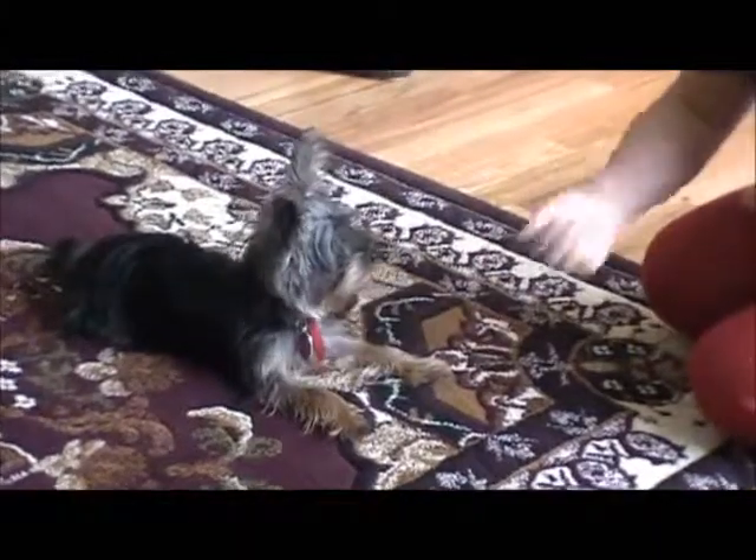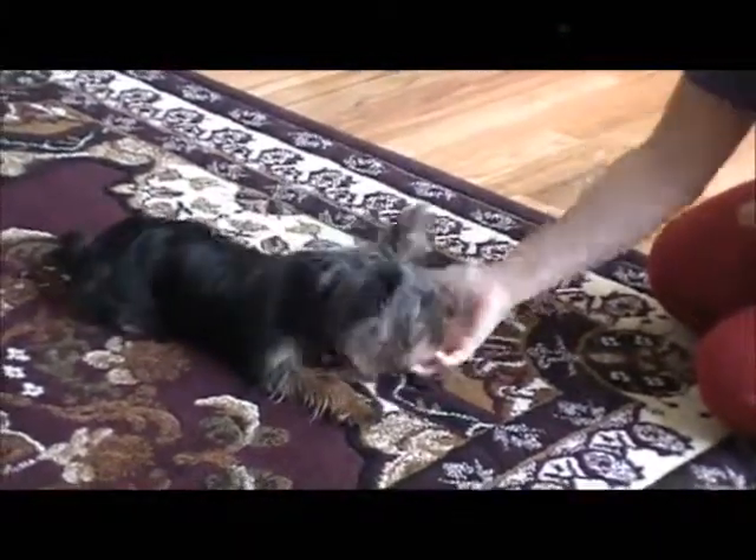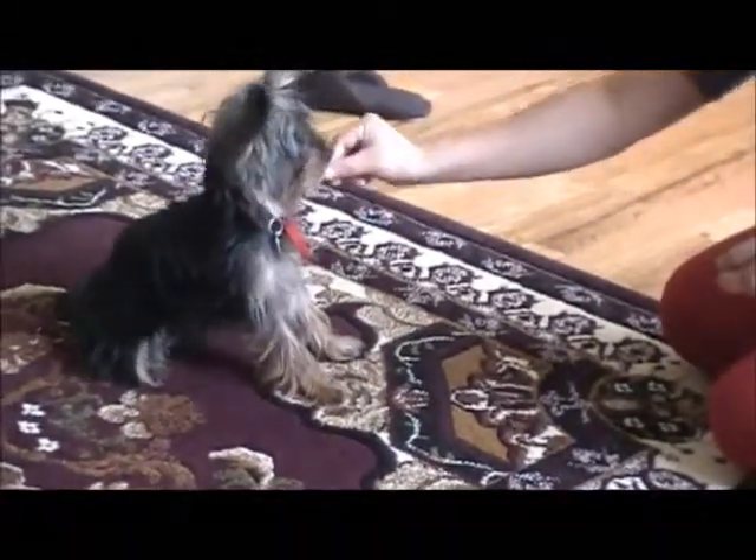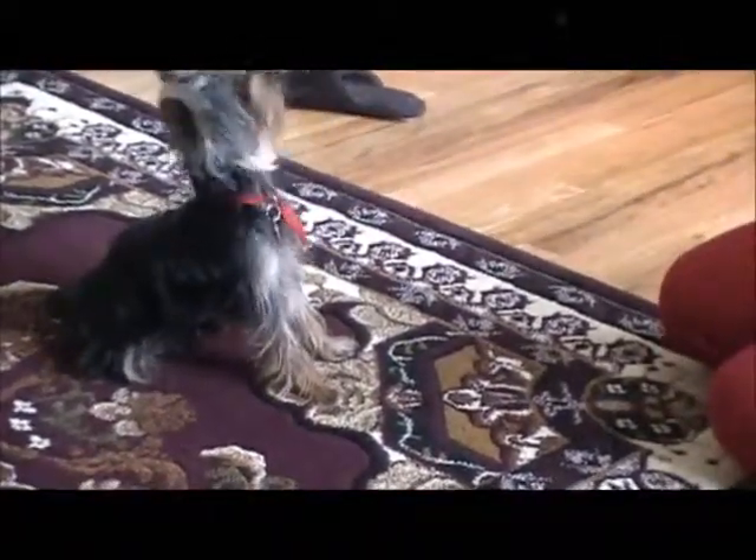Shake. Shake. Good boy. High five. High five. Good boy. Very good. Nicely done, Choco.